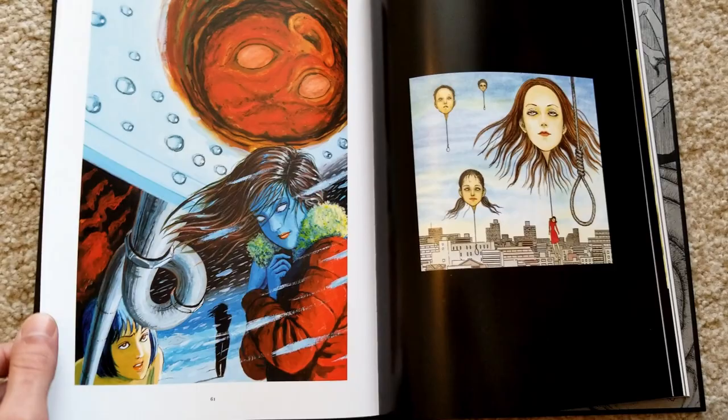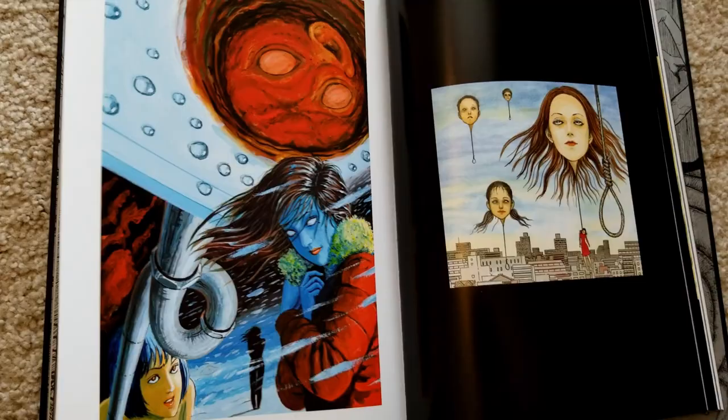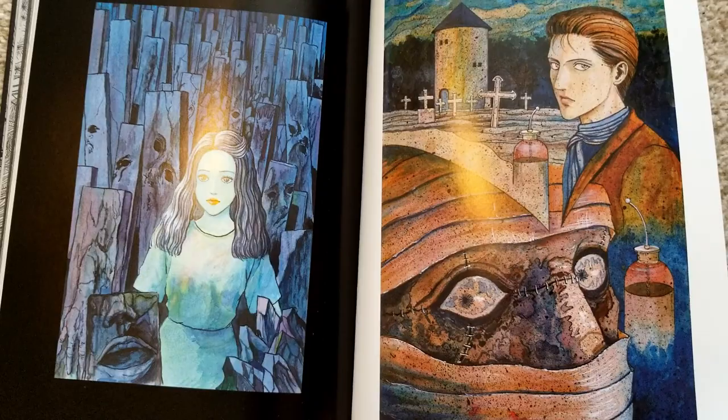I don't really know what story this is, but I really like the colors. Here's the cover for Frankenstein — this is where he said he was experimenting with splattering a little bit, and he said he really liked how this one came out.